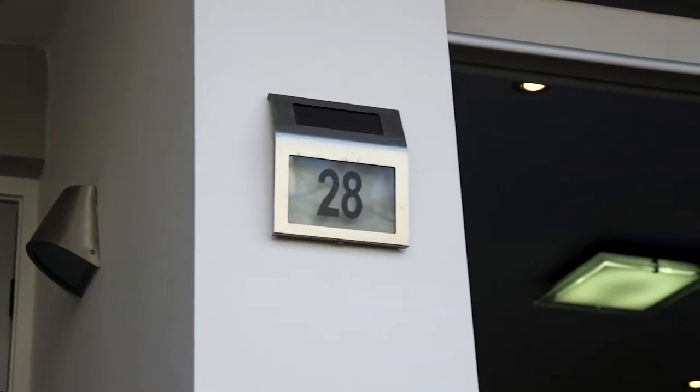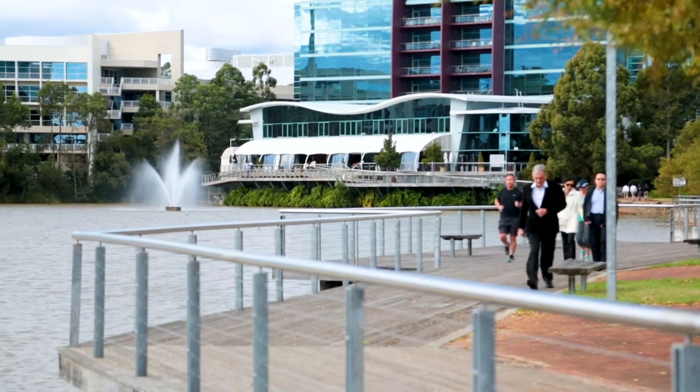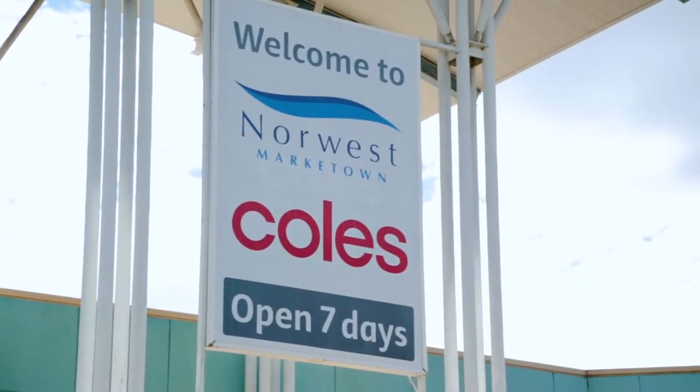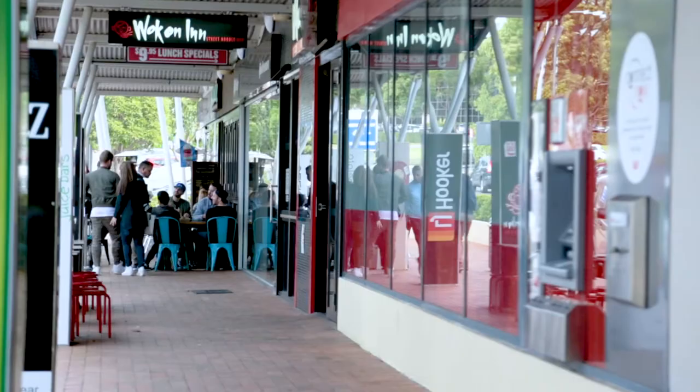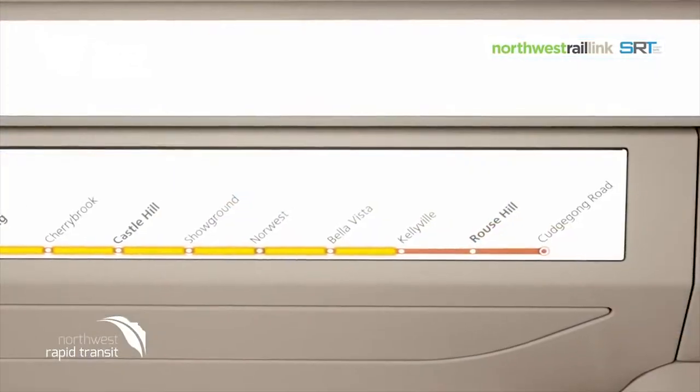Situated on the cusp of one of Sydney's premier business estates, Norwest Business Park, boasting a multitude of restaurants, specialty shops, Norwest Market Town, supermarkets, cafes and churches. Not to mention the new multi-billion dollar North West rail line due to open in 12 months time.